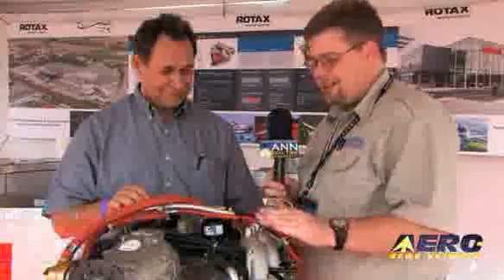We're joined by Eric Tucker with Rotax Aircraft Engines, and we are truly standing in the presence of greatness — the granddaddy of the line, what truly started the four-stroke revolution and the Rotax family: the 912. Eric, why don't you tell us a little bit about the development of this aircraft engine?